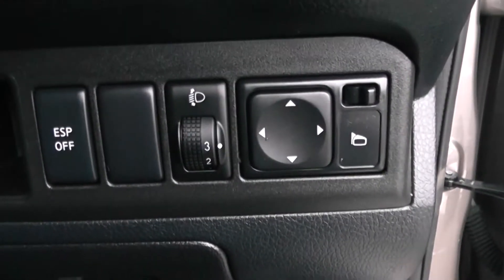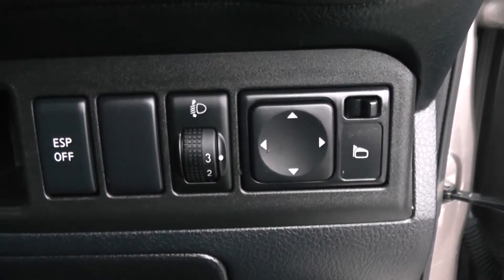Moving into the vehicle, to the right hand side of the steering wheel you have all your various lighting controls as well as your electric mirror adjustments.